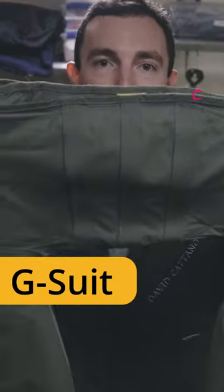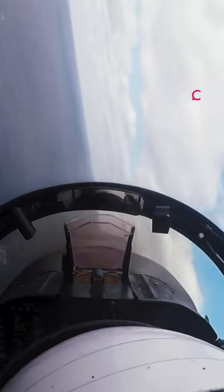This is my G-Suit. It will squeeze my legs and keep the blood in my head to allow me to pull more G's and execute evasion maneuvers.